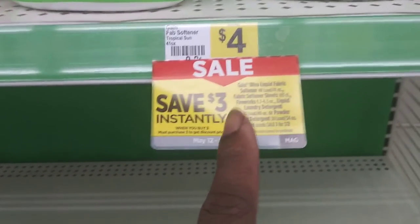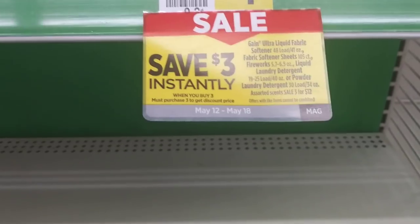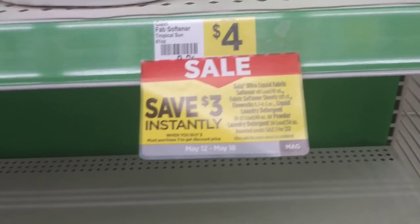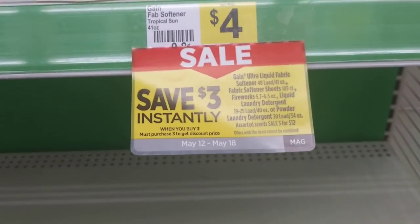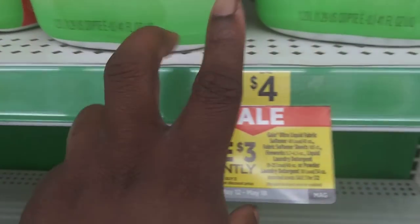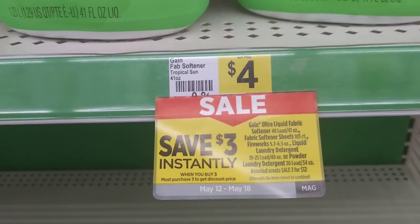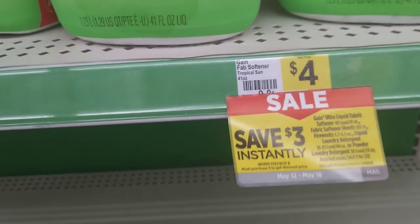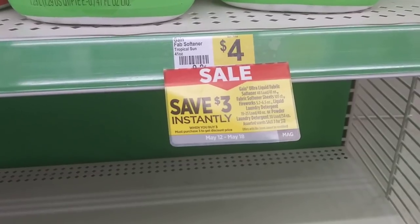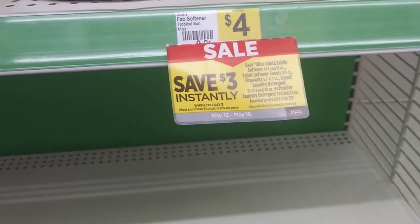Your total has to be twenty-three dollars before taxes. Here's why: when you buy three Gain items, the three-dollar instant savings drops your total. If you only spend twenty, it drops to seventeen and the five-off-twenty won't trigger. But at twenty-three, the three dollars off drops you to twenty, then the five comes off dropping you to fifteen. Then three paper coupons drop you to twelve, and the Swiffer coupon drops you two more dollars to ten.